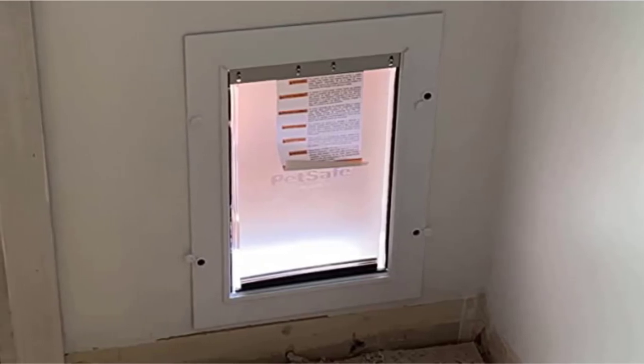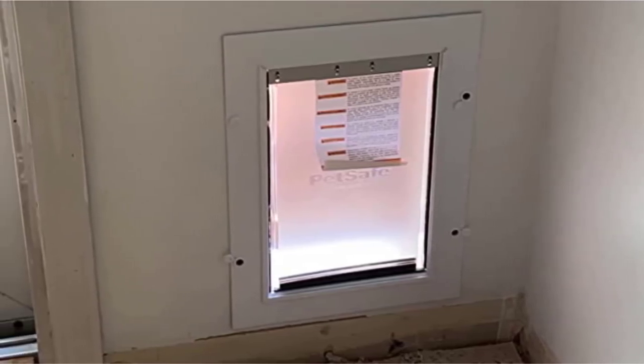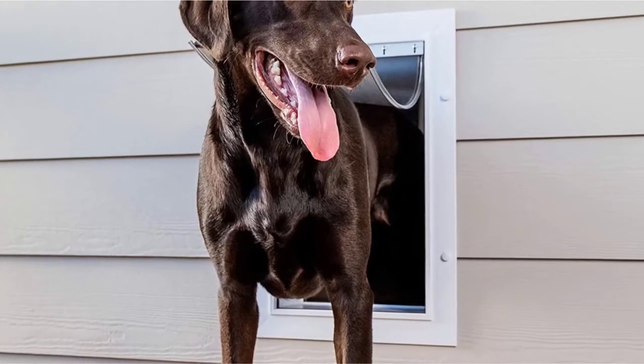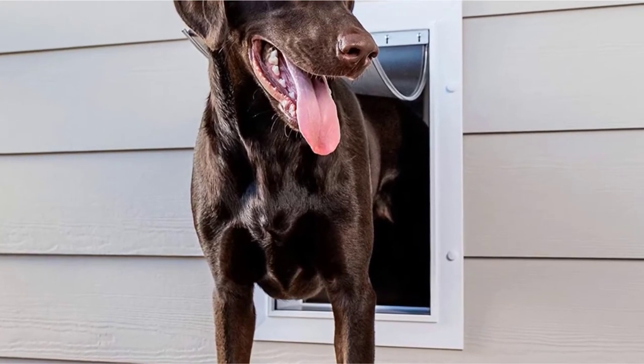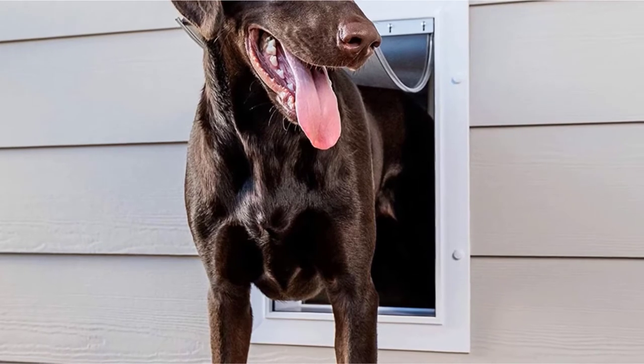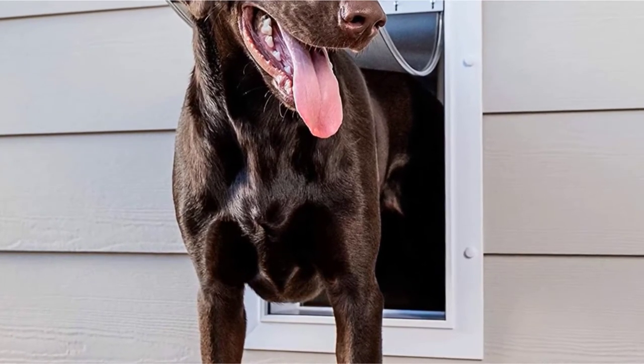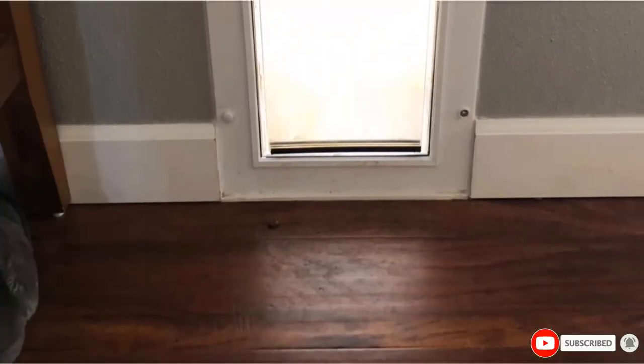The rugged plastic frame of this pet door is designed to withstand plenty of punishment. There's also a sliding plastic panel so you protect the insulation of your home rather than leaving a gaping hole. Straightforward to install and equally easy to use, this is one of the best dog doors out there, and it comes from an industry heavyweight.